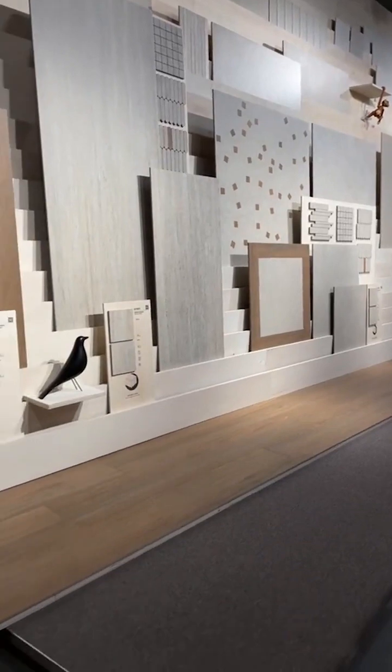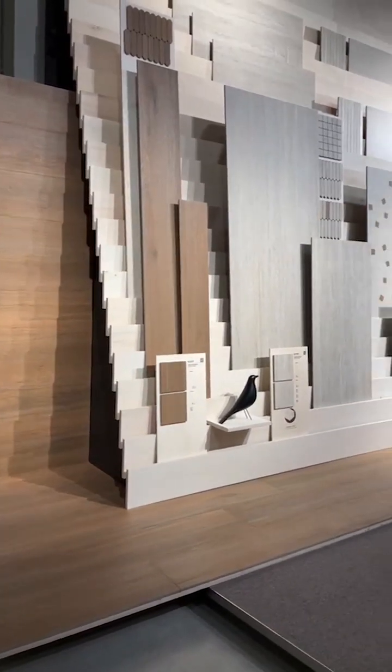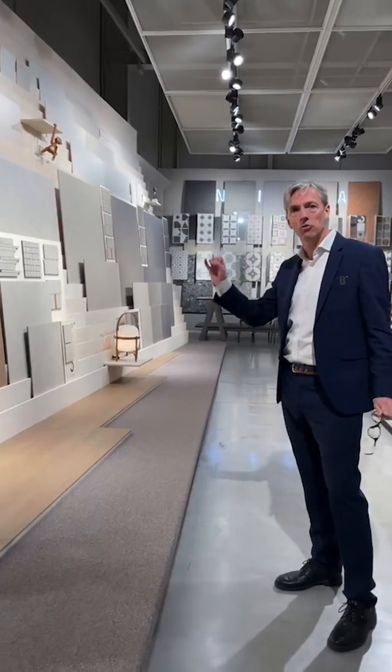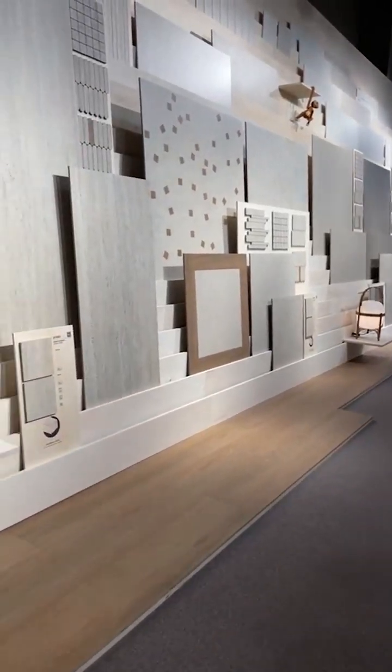The whole idea is that you can pick and choose different elements and put them together. Colour-wise, it's all designed to complement and contrast depending on how you choose the different elements within the collection. So let's have a deeper dive into it.